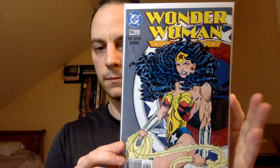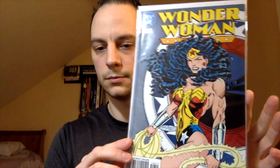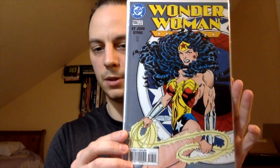A little John Byrne action here for you Wonder Woman fans — Wonder Woman number 106. Shout out to Ryan, Magic Lasso — big Wonder Woman fan. Next up: Shadow of the Bat number one. You can see this is a poly bag, and I think this is also the first Victor Zsasz.